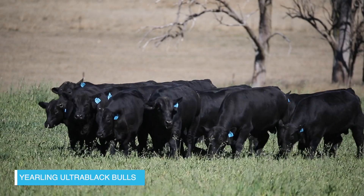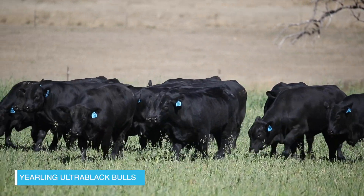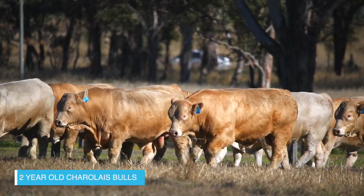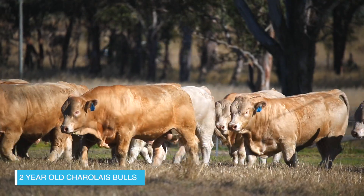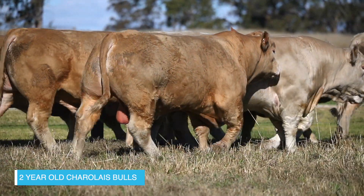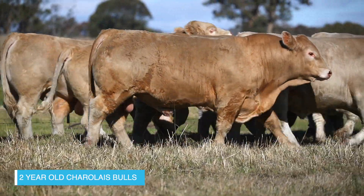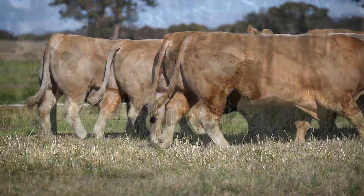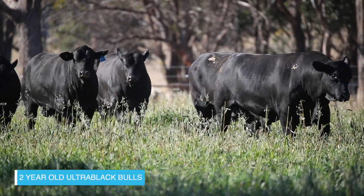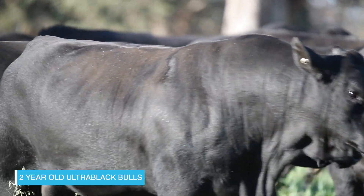You've gone to a fair bit of effort this year to get as much information about the cattle out there as you can. Absolutely - 2020 has been a year of disruption as we're all aware, and we're doing our best to give as much information on our sale bulls to our clients as we can. Photos on all lots, videos on all lots, and we're asking people to get in touch with Ben and come and inspect the bulls prior to the sale. We're really proud of these bulls and we'll do our best to get you there to have a look.